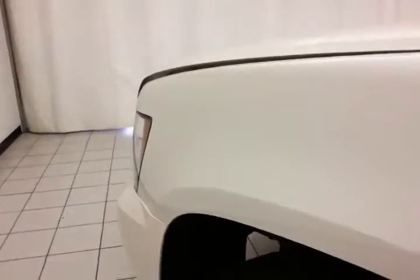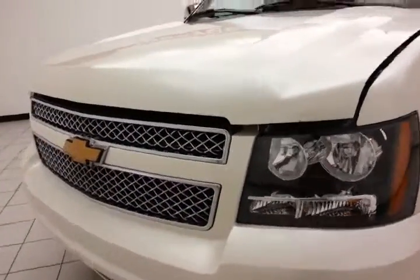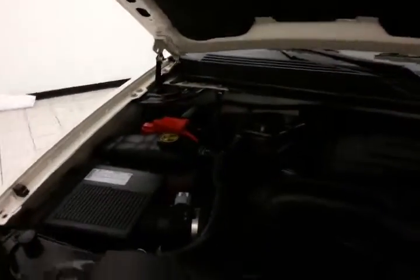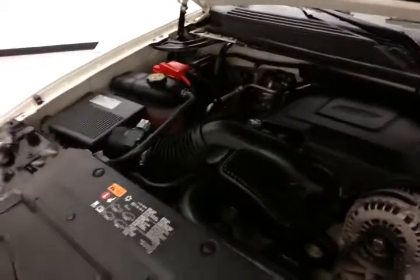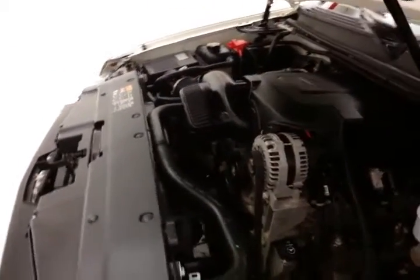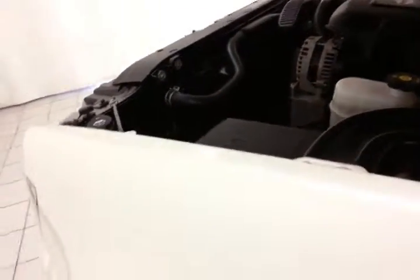Under the hood, this Tahoe has a 5.3-liter V8 with 320 horsepower. Very clean. This engine uses cylinder deactivation technology to go from 8 cylinders to 4 cylinders at cruising speeds for better gas mileage. EPA average of 15 miles per gallon in the city and 21 on the highway.